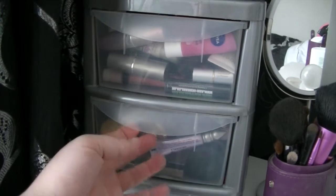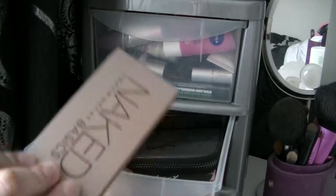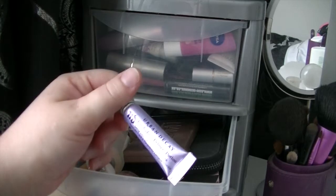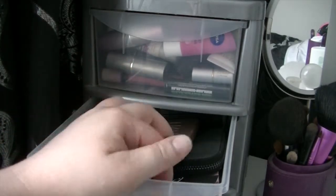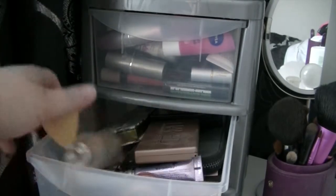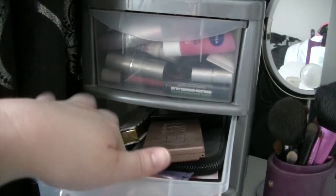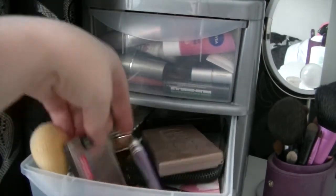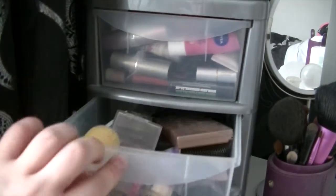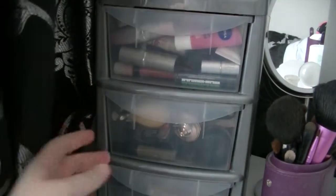In this second drawer down I've just got some eye bits. I've got my Naked Basics palette, Urban Decay smokey eye palette, some Urban Decay primer potion, my MAC paint pots that I've had for quite a while, Body Shop body glitter stuff, and a Wet and Wild palette that I got in New York. Just kind of all bits that I don't really know what else to do with them, so they all sit in the second drawer down.